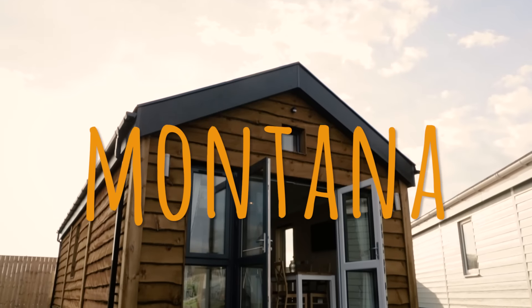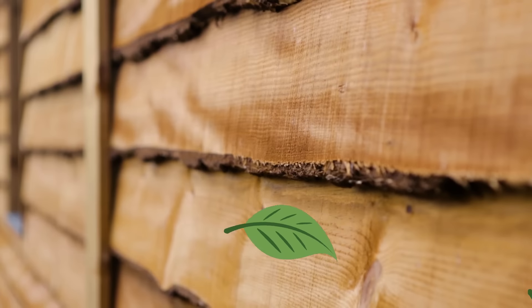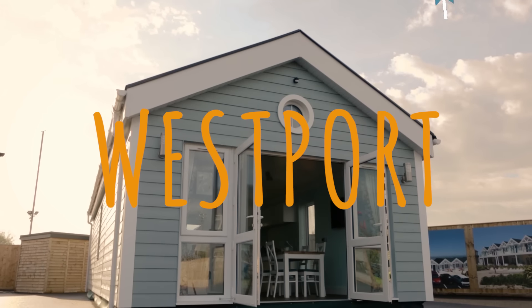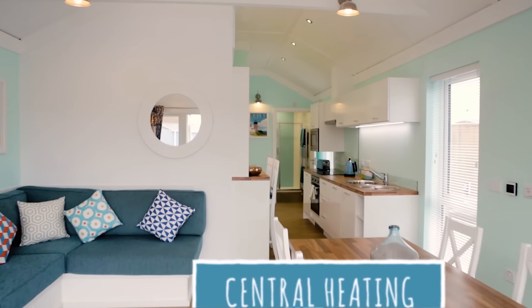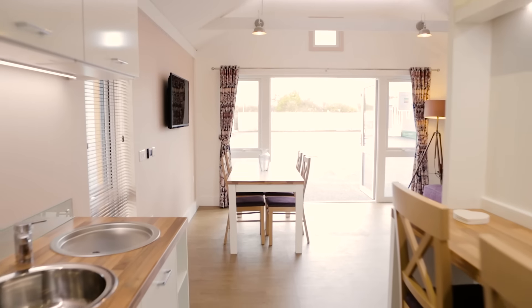Get in touch with nature and experience the Montana Lodge, a warm woodland retreat. Or if relaxing coastal blues and nautical chic are more of your thing, look no further than the Westport Lodge. With central heating and double glazing as standard, and distinctive interior touches, both lodges really are luxury escapes.